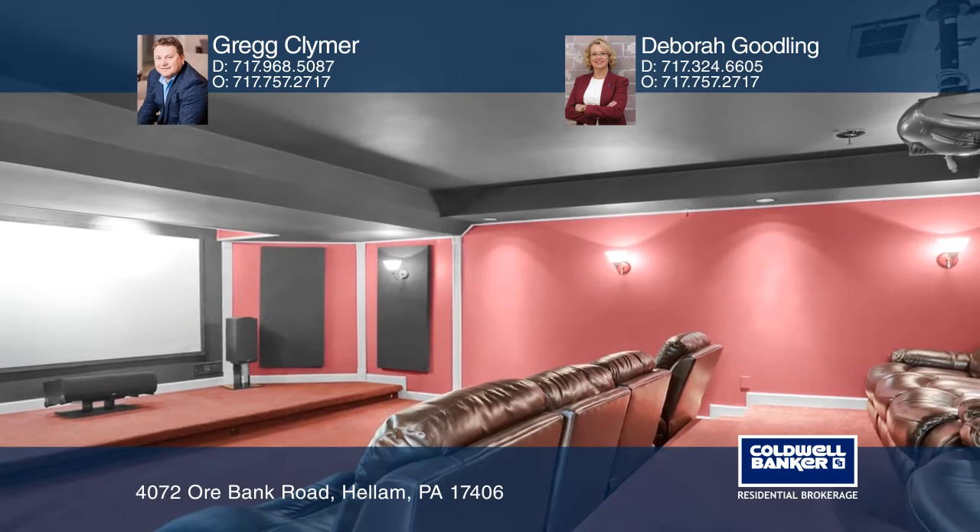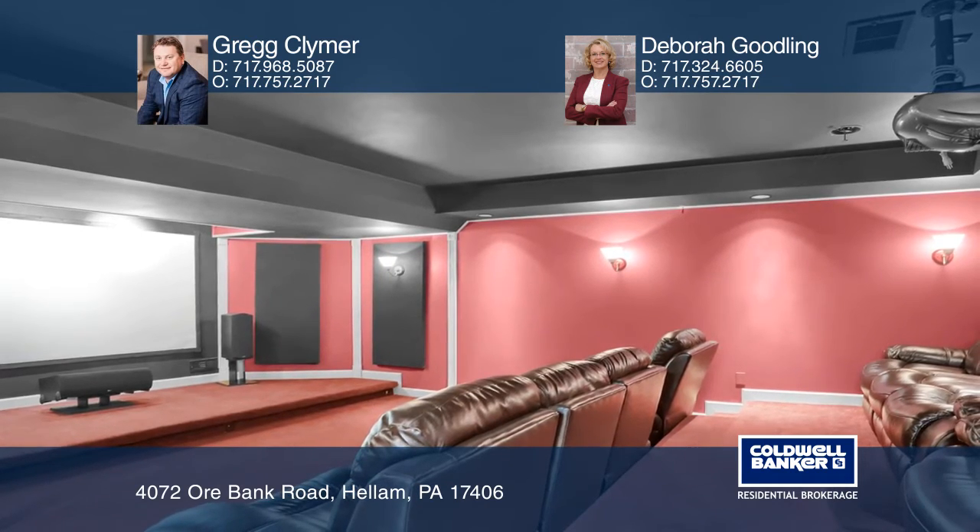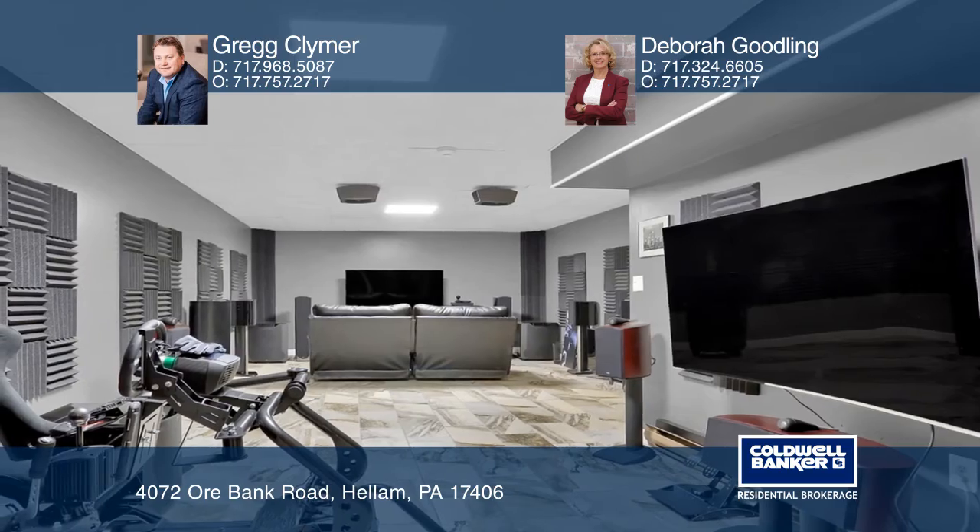The basement is finished with a full theater room, rec room, a storage area, and newly finished office.